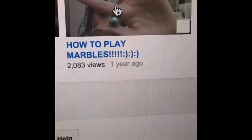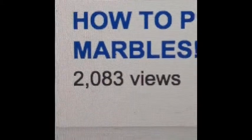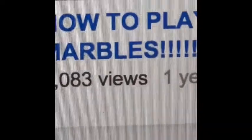Hey guys, it's Mac here, and it has been exactly one year since I started YouTube and it is a big accomplishment for me. November 29th, 2013 is when I started my YouTube channel and my first video already has 2,083 views, and that is pretty big for me.